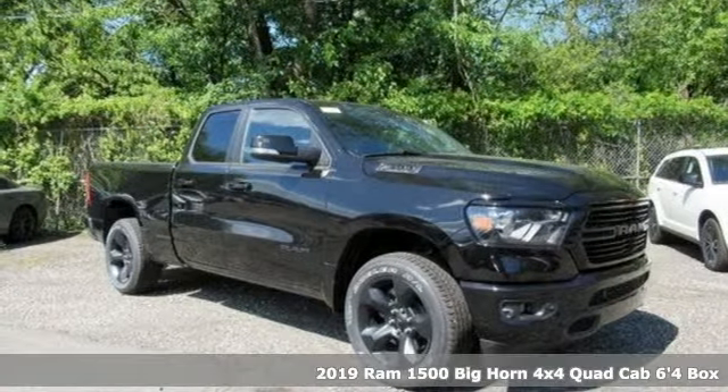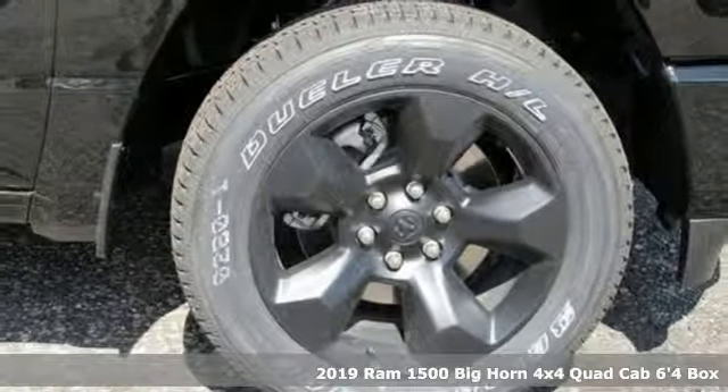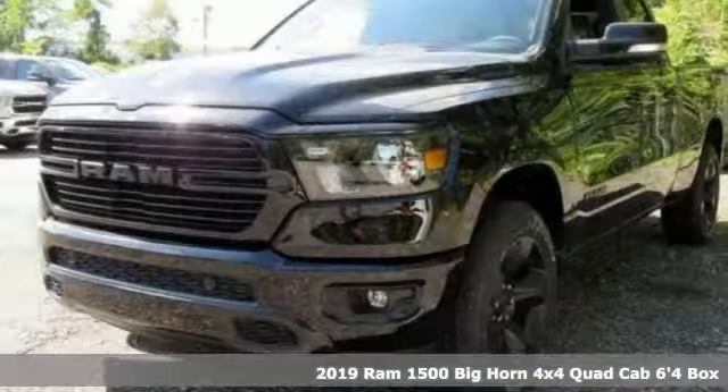Here's a new 2019 RAM 1500. RAM gets the job done. It comes with the features you need and, better yet, want.